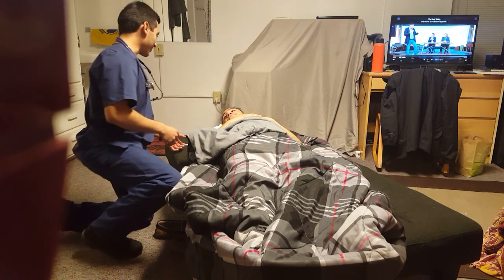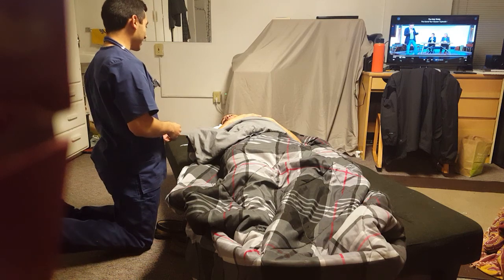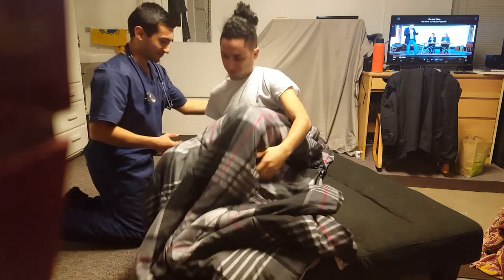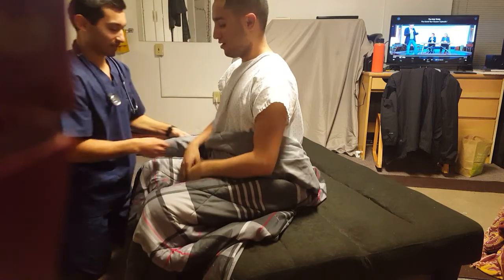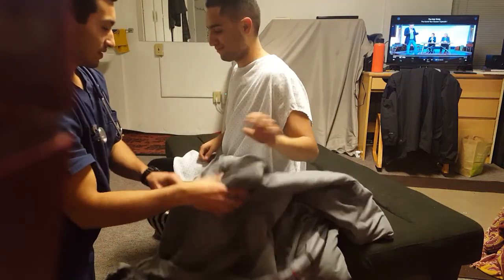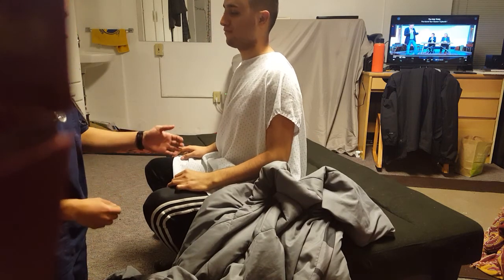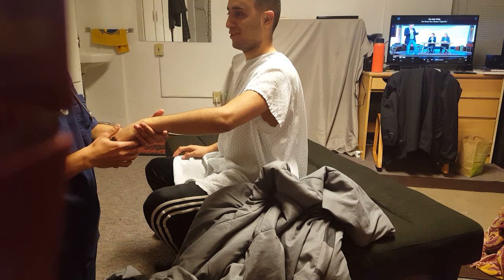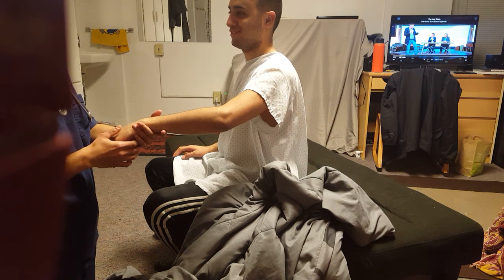Hi, my name is Johnny. I'll be your nurse today. Can I have you sit up for me real quick? Sure. There we go. I'm just going to remove the blanket. Can I see your wrist please? Can you tell me your name and date of birth? Daniel Figueroa. December 12, 1914. Good, good.